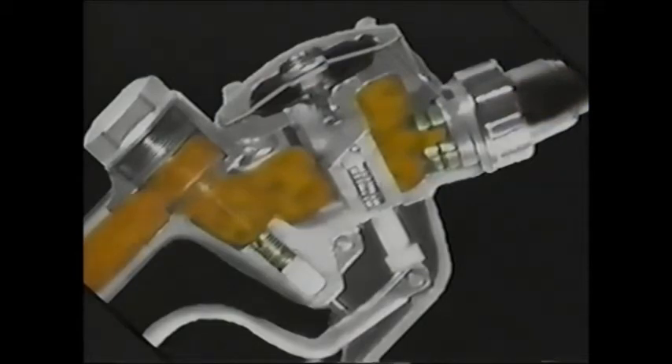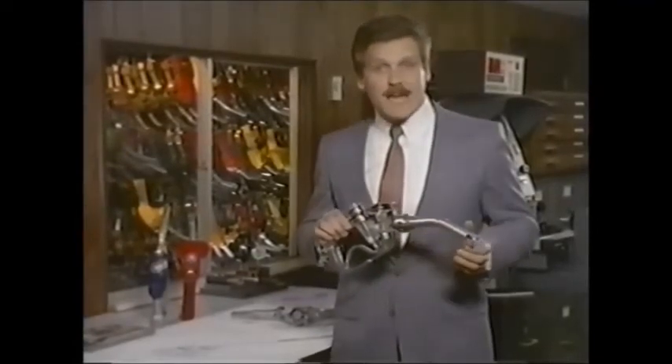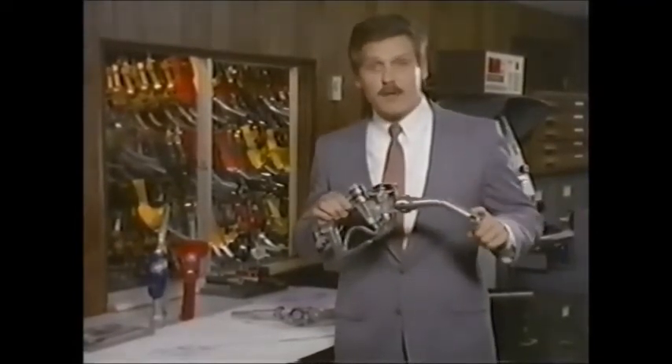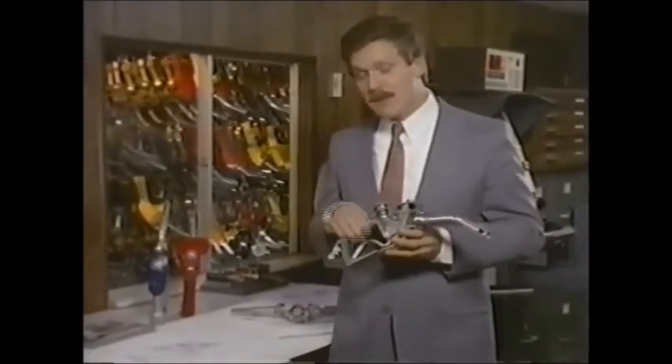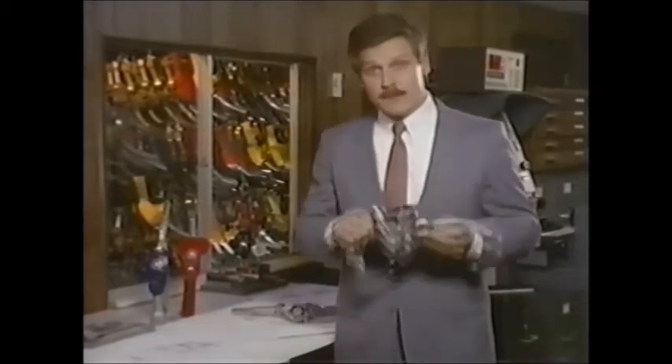That sounds foolproof. But in prepay situations, the amount of gas purchased doesn't always fill the tank and cover the shut-off port. So the customer could return the nozzle to the pump stand with the latch still holding the lever in the open position.